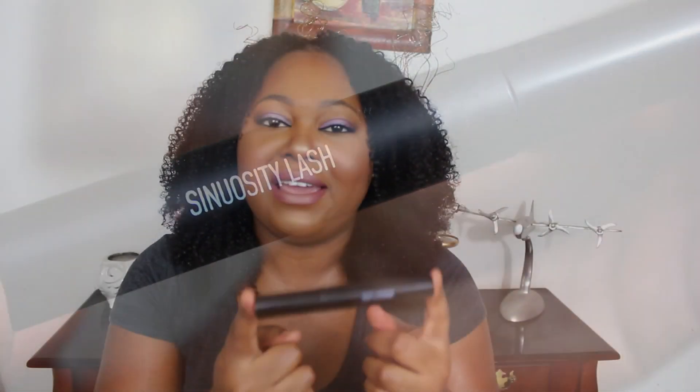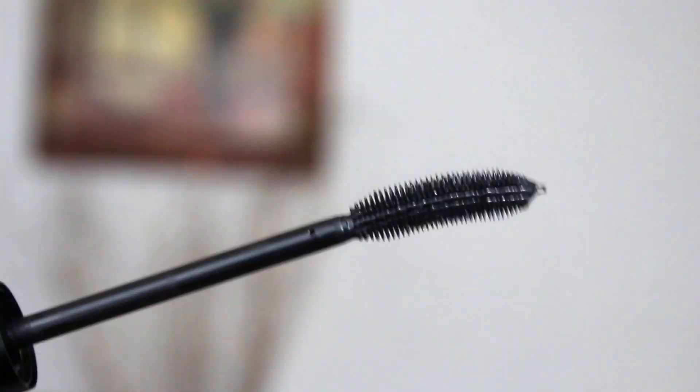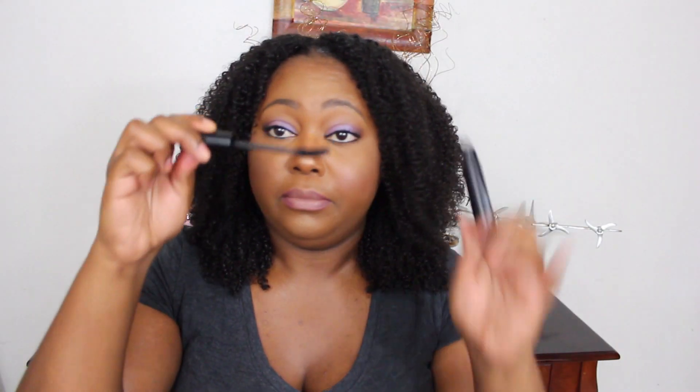The Sinuosity mascara is basically the mascara you're going to want if you want a curl to your lash. If your lashes are straight down, sideways, or pointing straight up and you want a nice curl, then the Sinuosity mascara is right for you. What's so special about it is the actual wand - the wand is physically curled. You can see it's actually curled, and it also has those little fine teeth combs on it.